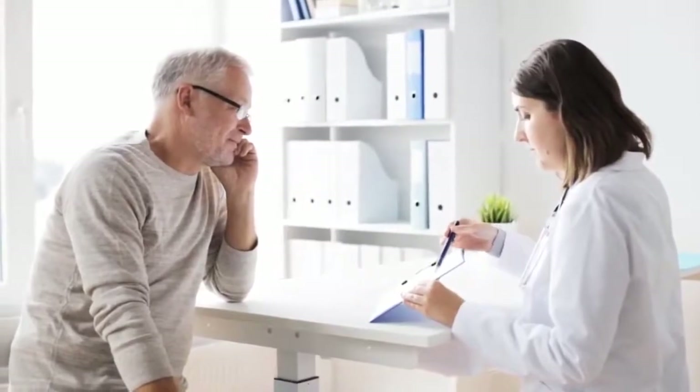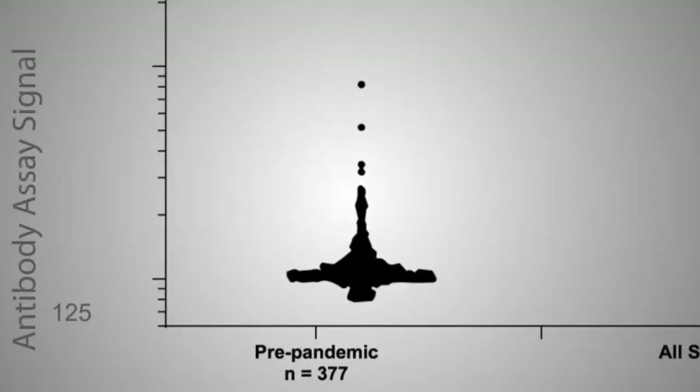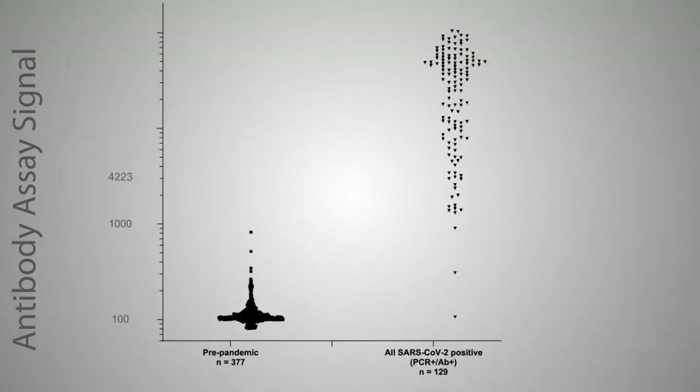If you receive a negative test result it means that you do not have antibodies against SARS-CoV-2. It's important to remember that a negative test result does not rule out the possibility of an infection, as a person who has recently been infected may not have developed antibodies yet.